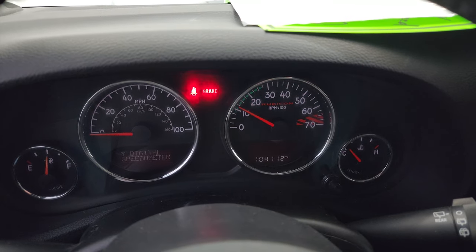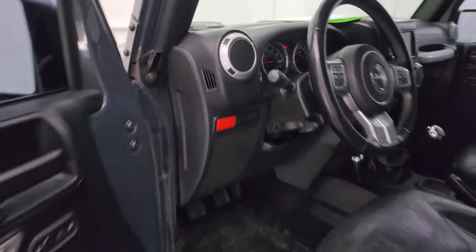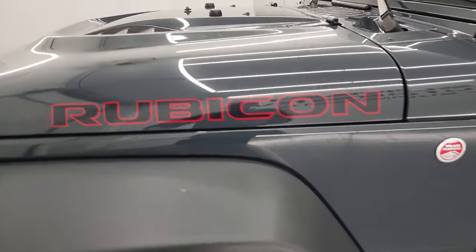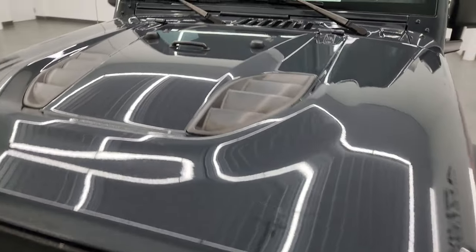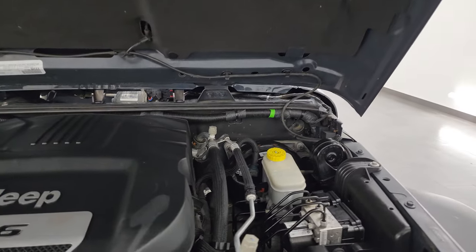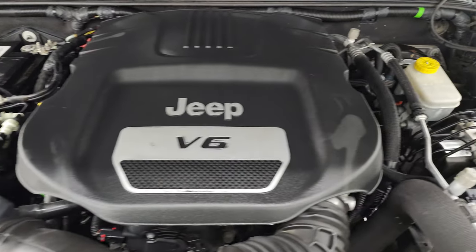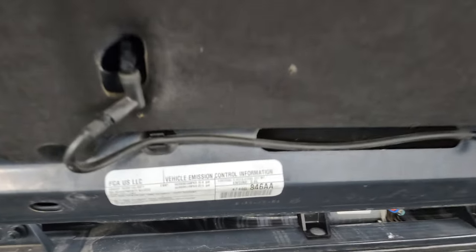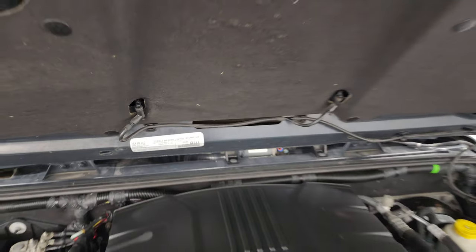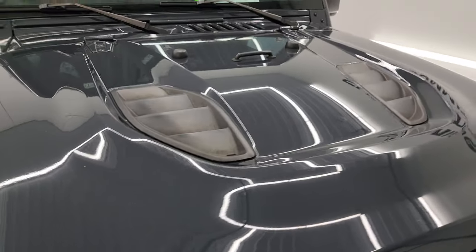It starts right up — no check engine lights or anything like that. I would personally like to thank you for checking out the video today. Hopefully from this HD video, you've been able to verify the quality, condition, options, and cleanliness of this Jeep all the way around inside and out. Under the hood, we have the 3.6-liter Pentastar V6 engine — the engine bay is very clean and it runs very smooth. There is the emissions sticker. This Wrangler is 100% ready to go.